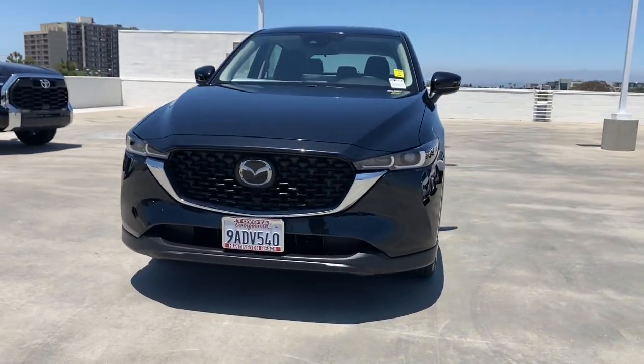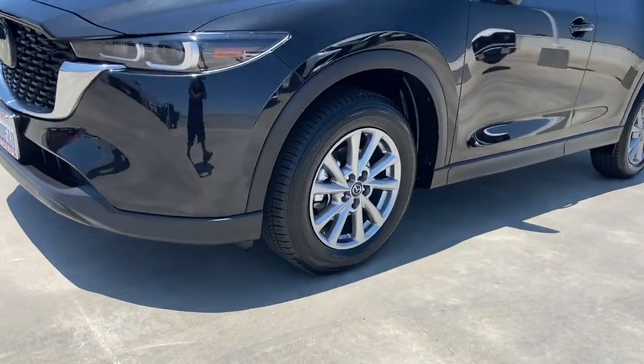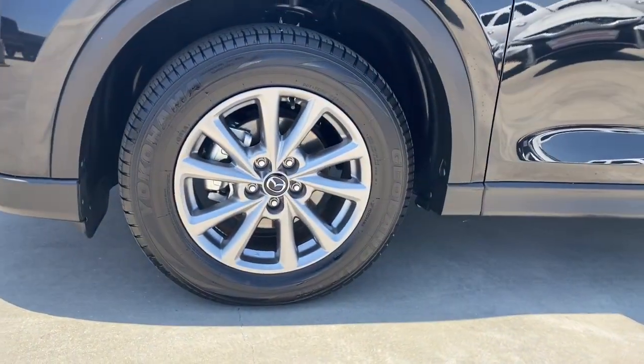Heated Driver Seat, Premium Sound System, Adaptive Cruise Control, Keyless Start, Remote Engine Start.